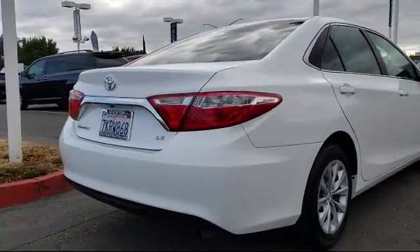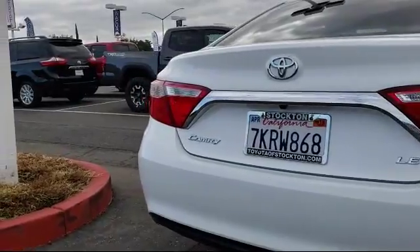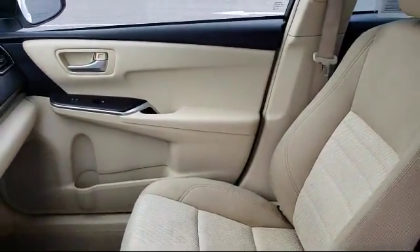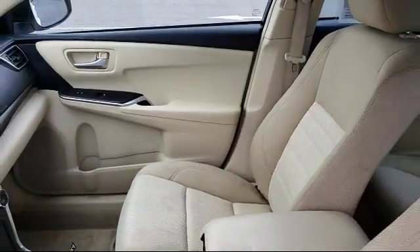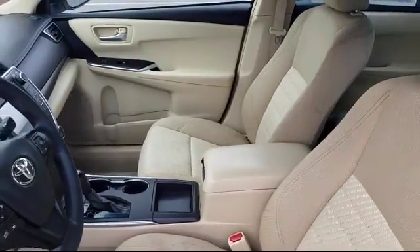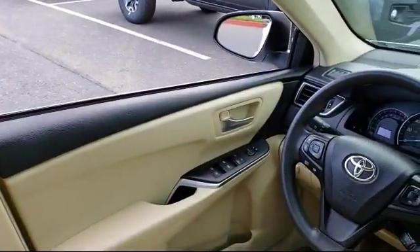Every Toyota certified vehicle goes through a rigorous 160-point quality assurance inspection by Toyota factory trained technicians, and includes a 12-month, 12,000-mile limited comprehensive warranty. You also get a seven-year, 100,000-mile limited powertrain warranty from the original date of first use when sold as new.